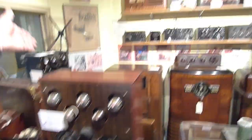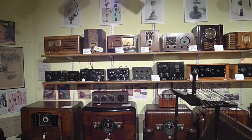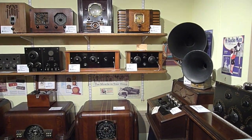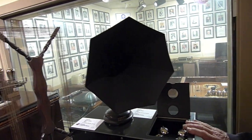Over on that other wall is our wall of Zenith consoles and our wall of very early sets. All these were Radiolas. Over here, these two were Uncle Al's, made in Oakland — Uncle Al's crystal sets. Look at this thing — you ever seen a seven-sided speaker before? Very rare, on top of our Federal radio, on loan by George Patterson.